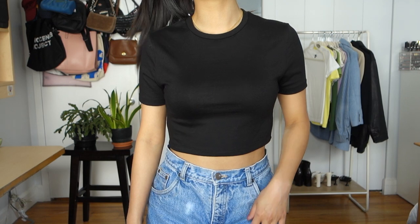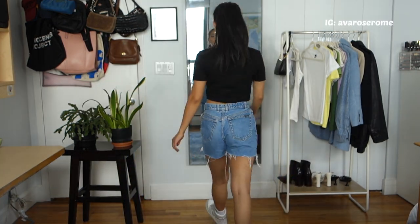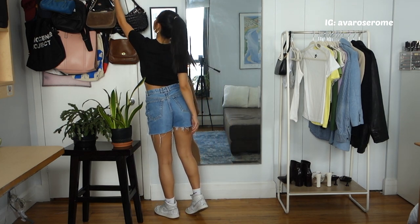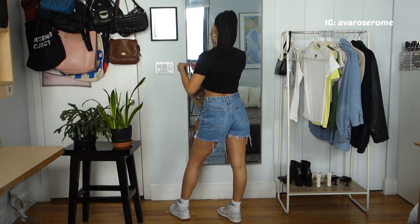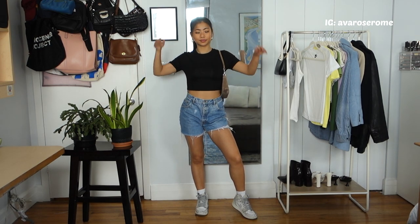The next one is super simple — just a cropped black t-shirt from Zara. I paired it with the Jordan 1 mids and chose a brown taupe shoulder bag from Brandy Melville. It's the same style as the black one but in taupe, because I didn't want to pair the black bag with the black top — I wanted a little more contrast.